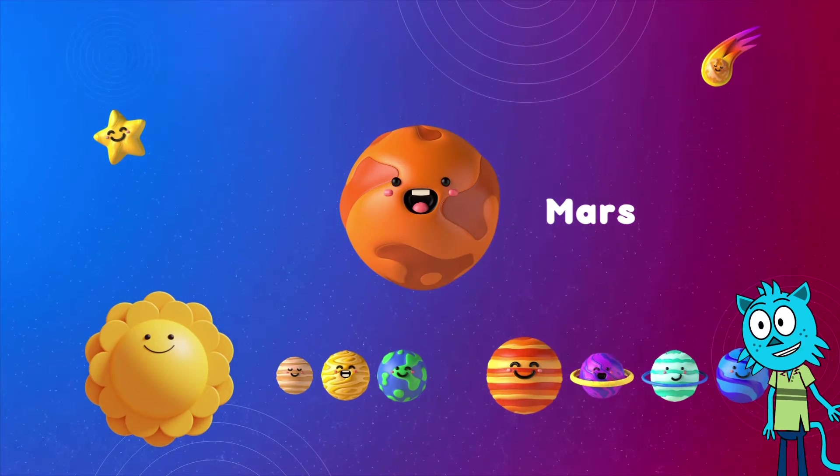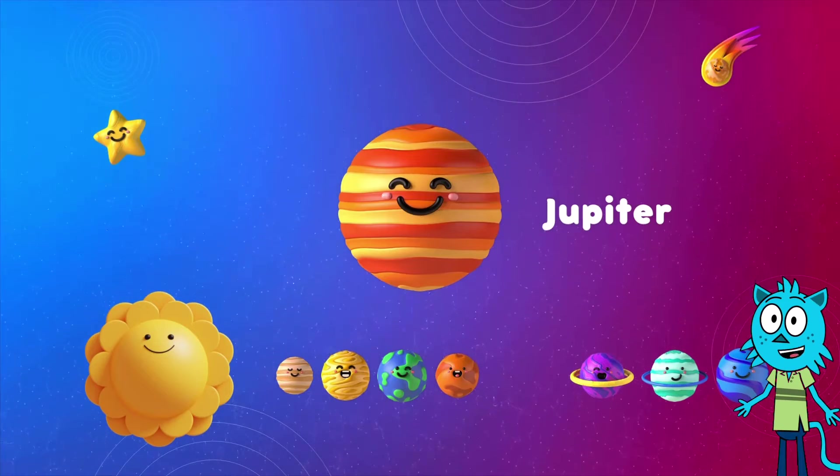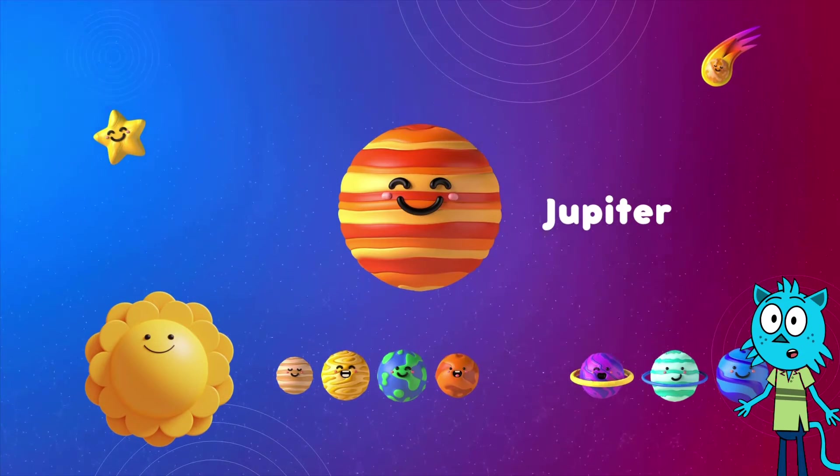Next is Jupiter, the biggest planet in our solar system. Jupiter, the giant gas ball, is number five. Can you say Jupiter with me?